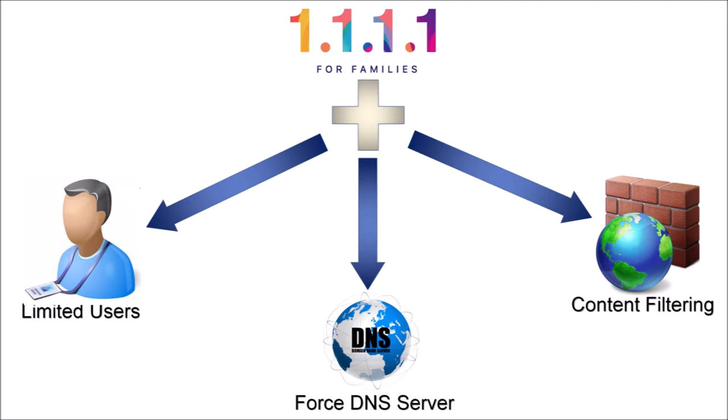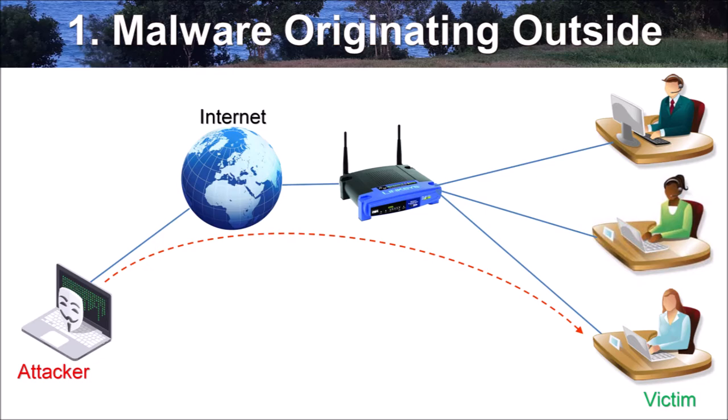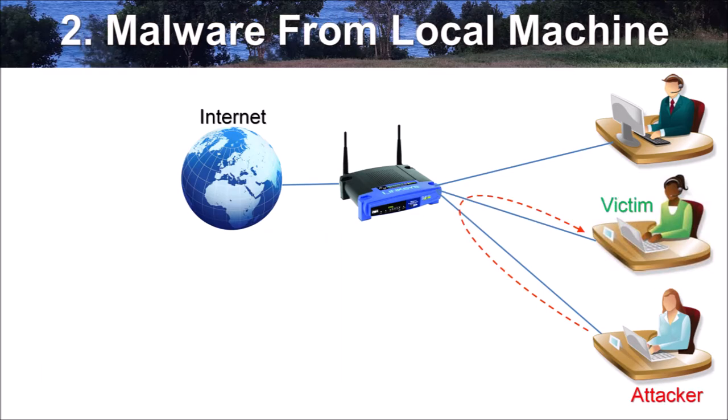Note that the .1 Family Service is a free service with no contracts or service level agreements, meaning there is no guarantee it will perform well at blocking adult content and malware. Therefore, solutions 1 and 2 will not be suitable in critical production environments like financial or health institutions where malware blocking is of paramount importance. There are also limitations to the .1 Family Service malware protection: first, malware that originates from outside your network and targets your hosts generally will not traverse the Cloudflare servers to be filtered. Second, malware that originates from a host within your network — since Cloudflare servers are located outside your network, local traffic does not traverse them, meaning the service cannot protect against malware already spreading inside your network.